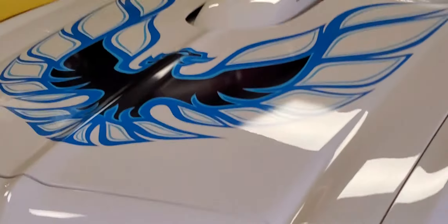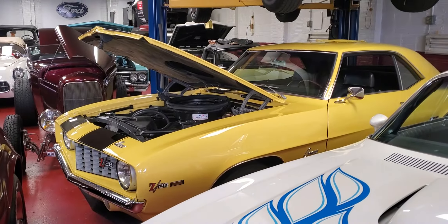Look at this. We've got a Super Duty Trans Am here. We've got a Daytona Yellow 69Z here.